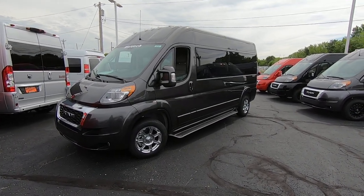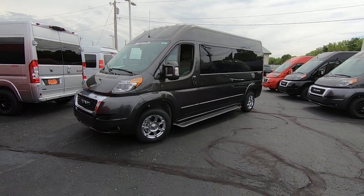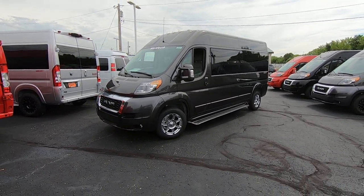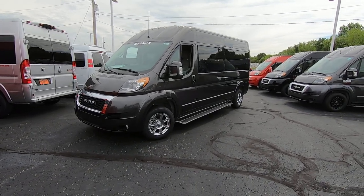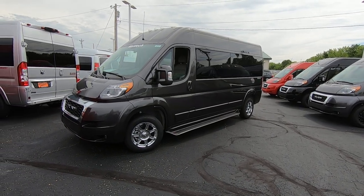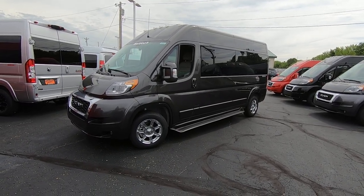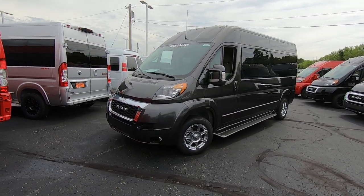Good afternoon, everybody, and welcome back to Paul Sherry Conversion Vans. My name is Justin Smith, and I'll highlight a new arrival here at the dealership for you guys today. What I have in front of me is the all-new 2020 Ram Promaster 159-inch wheelbase raised roof nine-passenger conversion van done by Waldoch, and this thing is absolutely gorgeous.